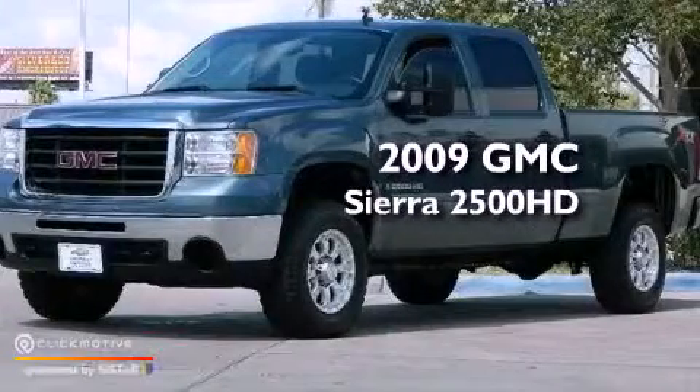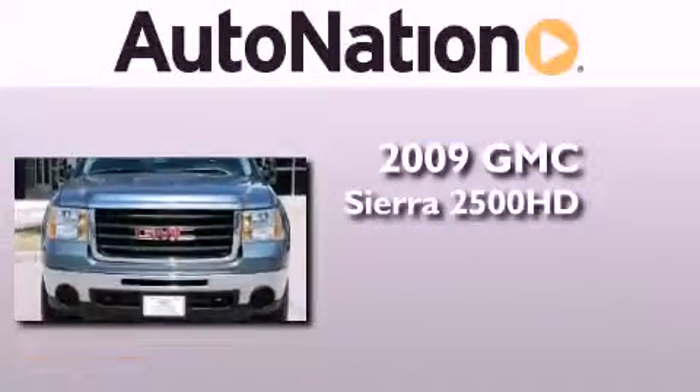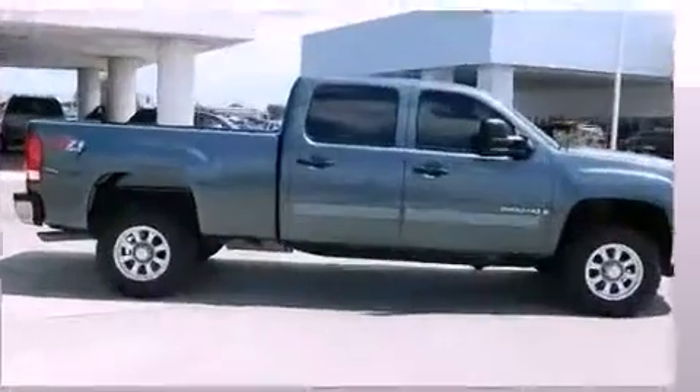This is a certified pre-owned 2009 GMC Sierra 2500 HD. This truck has an automatic transmission, a 6.0-liter V8, and the added capability of 4-wheel drive.